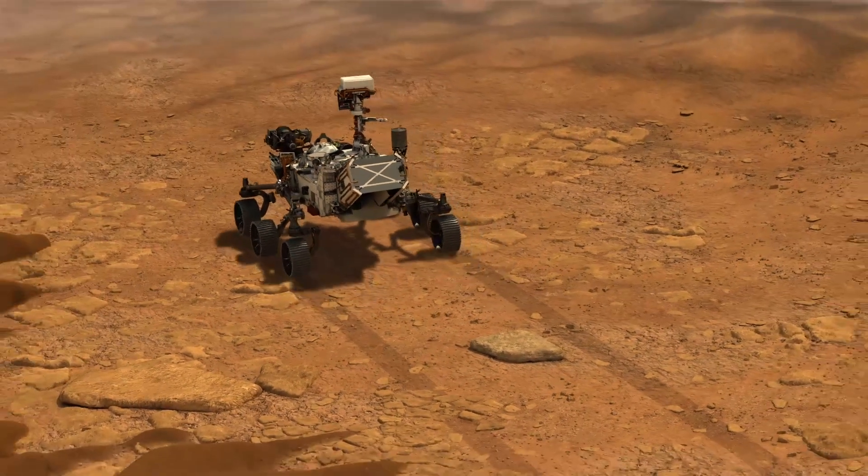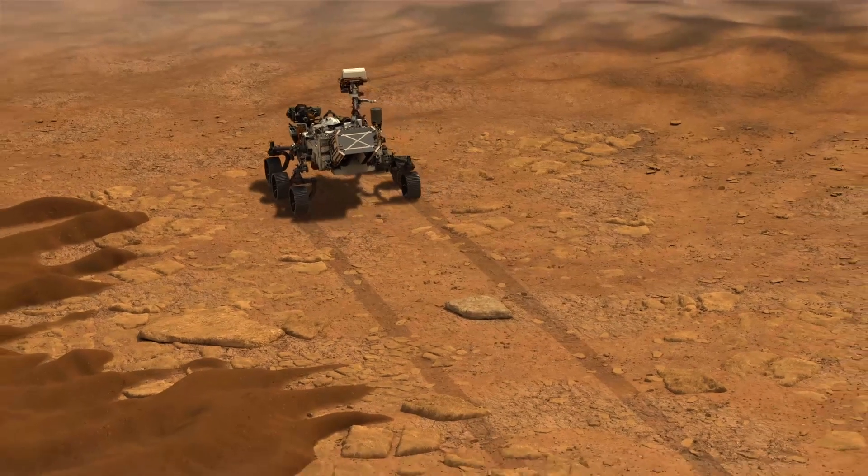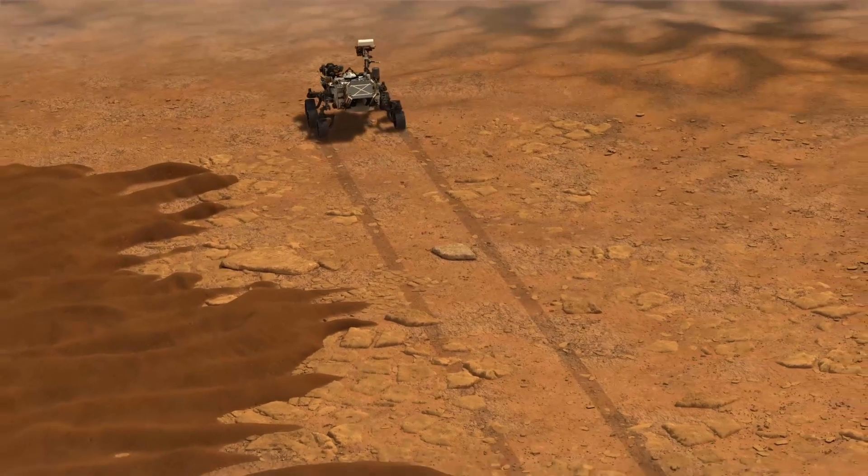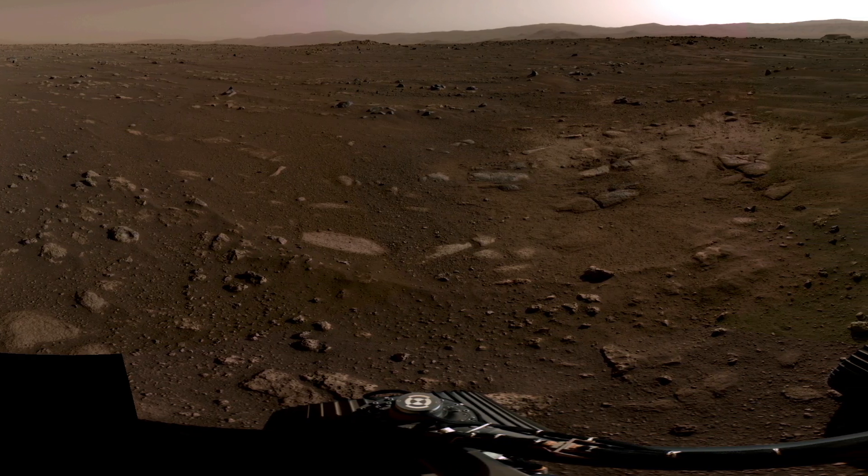Getting samples back to Earth from Mars is a difficult challenge — there's a reason it has never happened before. We have to send a rover to Mars to collect the sample, but then it also has to be able to launch back off the surface of Mars and travel back to Earth. Perseverance is going to drive around, collect those samples, put them in a sample cache, and leave them on the surface. Then we'll send the Mars Sample Return mission — a two-part mission — to go collect the samples, launch them off the surface, and send them back to Earth so we can analyze them in our labs.